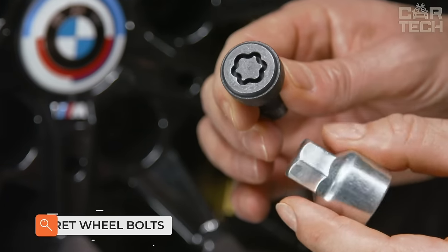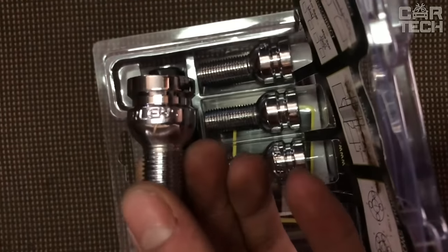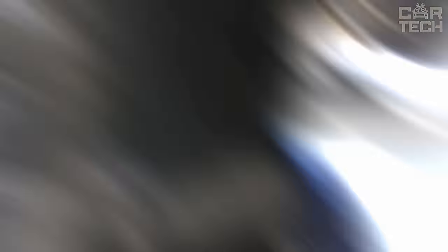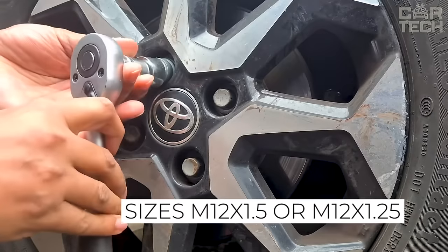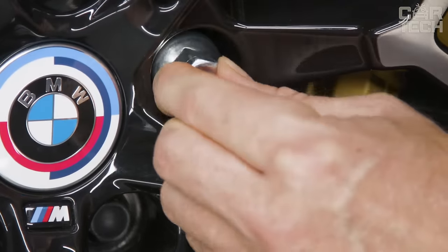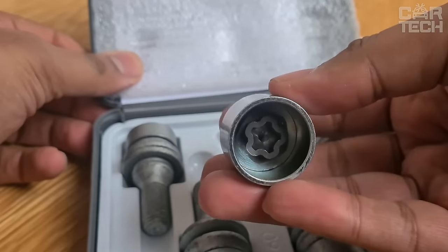Anti-theft wheel secrets will ensure safe parking of your car outside secure parking lots. Forged products are triple-chrome plated to protect them from corrosion. Available in sizes M12x1.5 or M12x1.25 — specify the size you need when ordering. The delivery set includes four anti-theft bolts, two adapters, and four plastic plugs for the bolts.